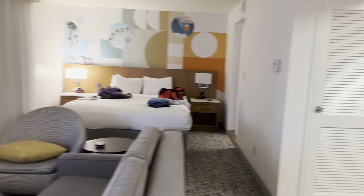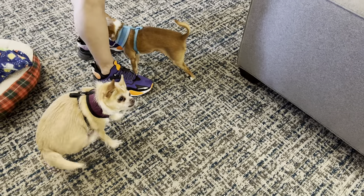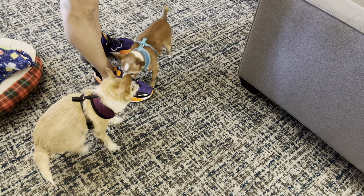Really cool. Overall, we feel very comfortable. I think our doggies do too. You guys happy? Yay.